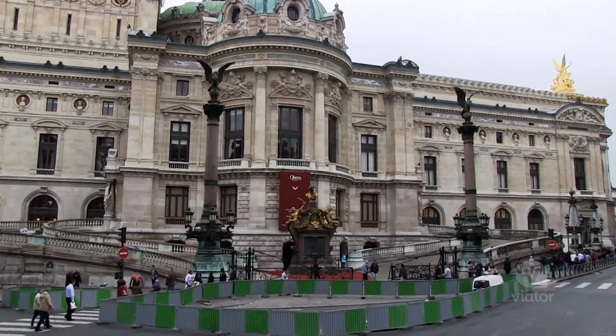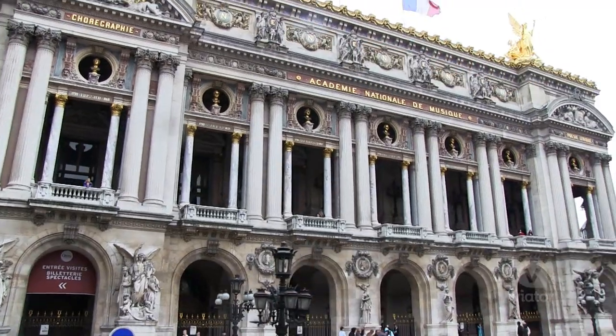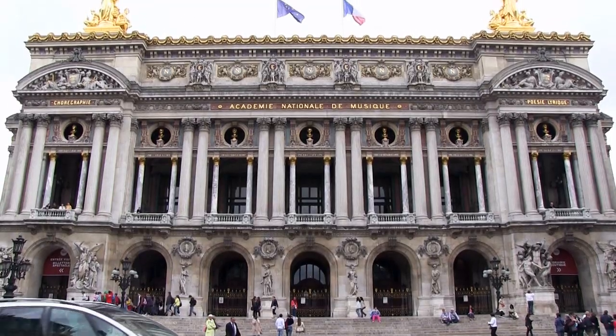This is the Paris Opera House, and it's one of the most famous opera houses in the world. This thing is beautiful, and you can see these golden statues of all the famous composers who have been here. This place really is a must-see.